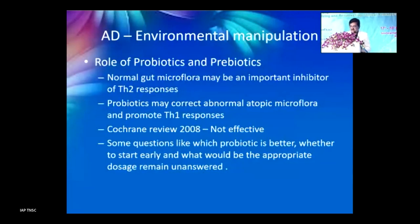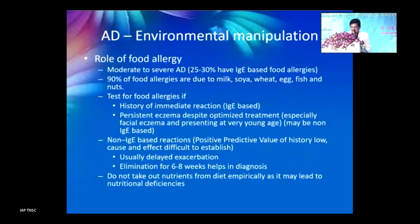Regarding probiotics, the Cochrane review says they are not effective. For food allergy: in moderate-to-severe resistant atopic dermatitis, consider allergies to milk, soy, wheat, egg, fish, or nuts. Both immediate IgE-mediated and late non-IgE-mediated reactions can occur. Elimination for 6–8 weeks helps in diagnosis — if dermatitis improves after elimination, it suggests food allergy. However, prolonged elimination may lead to nutritional deficiency, so only pursue this if there is a strong clinical suggestion.